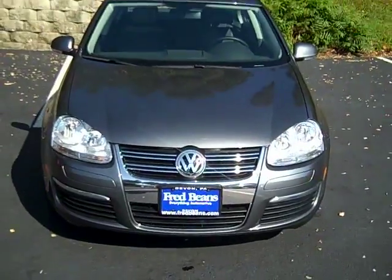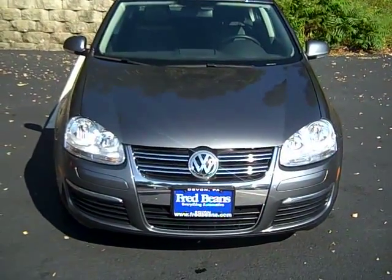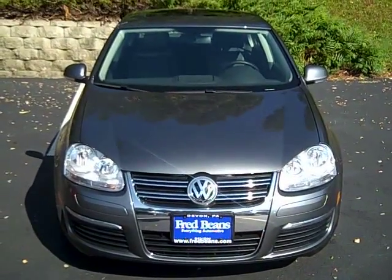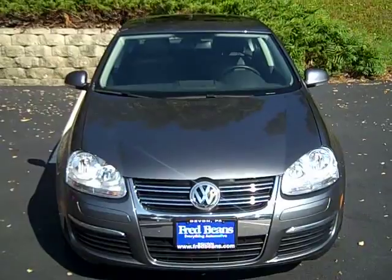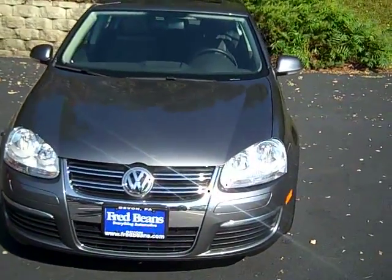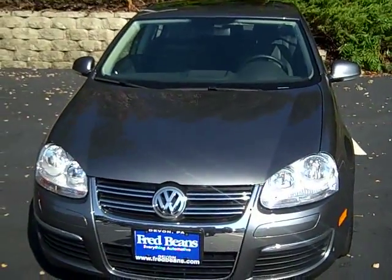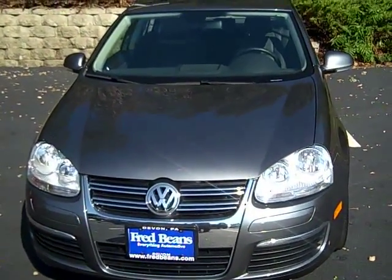At Fred Beans Volkswagen, 315 West Lancaster Avenue in Devon, Pennsylvania, our phone number is 610-254-8000. There are lots of other great features and information we'd love to share with you on the 2008 Jetta SE. Give us a call or stop by — we'd love to show you how this would be a great vehicle and a great addition to your household.